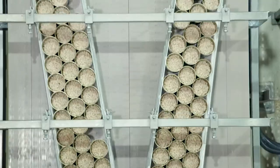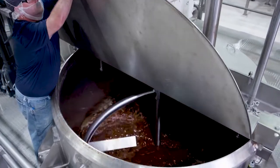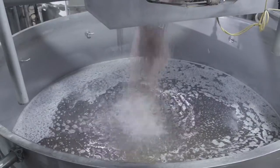I was curious about how Bush's Beans are made — seems like a simple thing: just toss some cooked beans into a sauce into a can, right? Well, as I found out, producing 55 million pounds of beans a year is a lot more complicated than that.